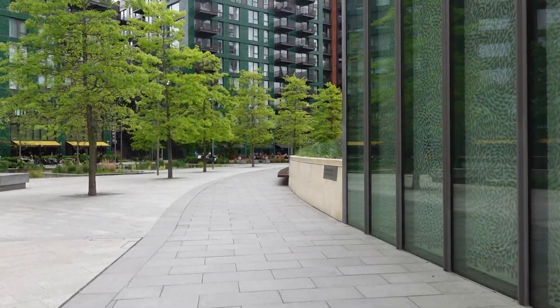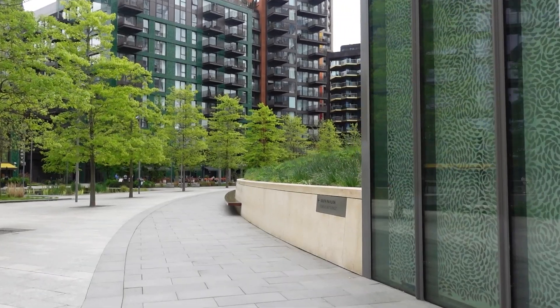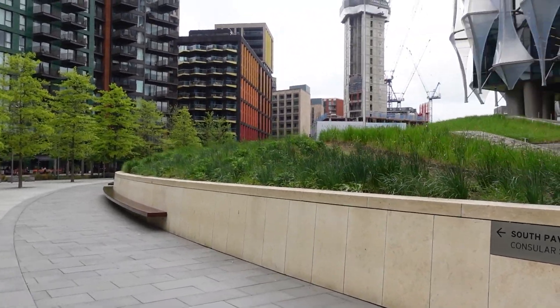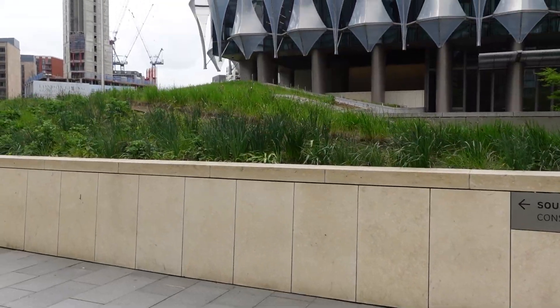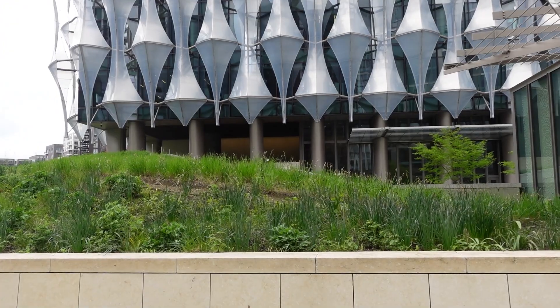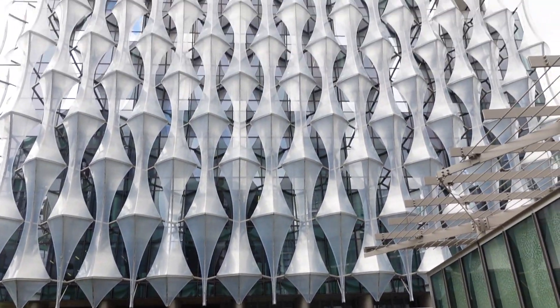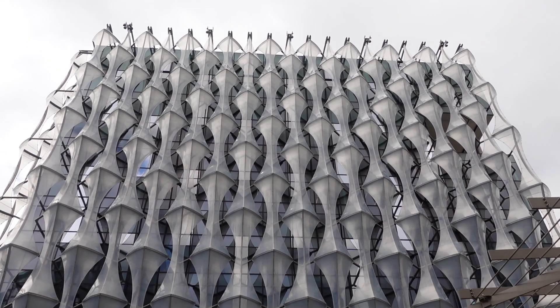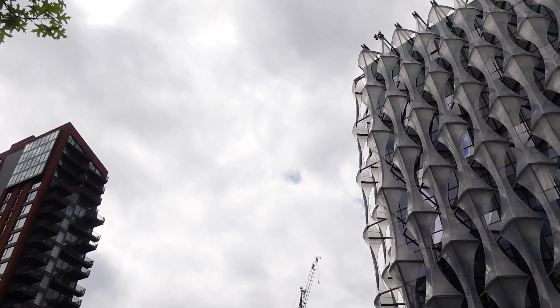So yeah, that's the US Embassy in Nine Elms — pretty cool looking place, to be fair. I've got to thank everybody for watching once again. That's the US Embassy and we'll see you all in the next one. TGA out.